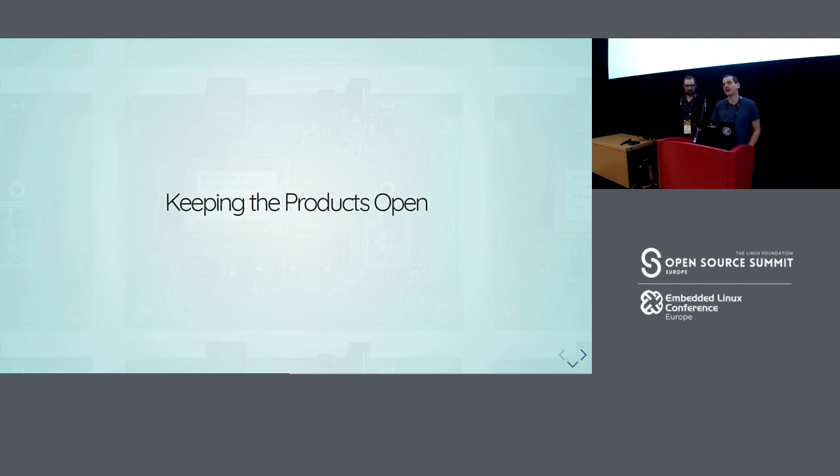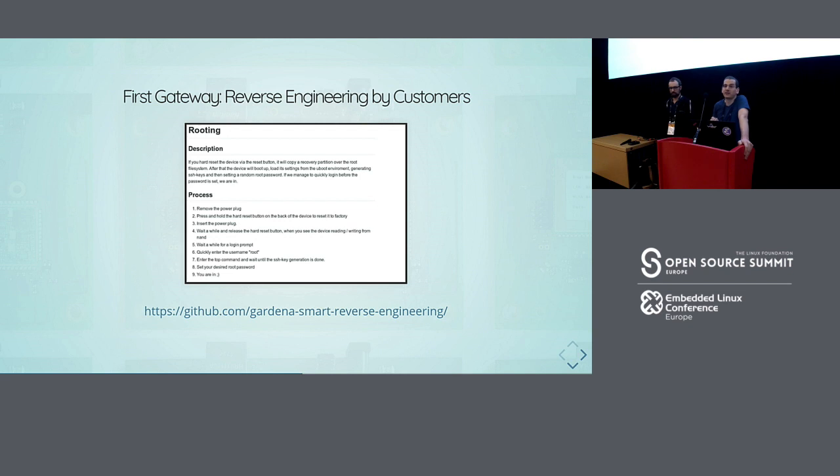That was the software side. We also want to keep the hardware open. For me, having open hardware means that if you buy the device as a customer, you should own it and have the right to log in and have access to it. Traditionally at Gardena, if we sell a device the customer owns it — so it should be familiar — but it was still a bit more difficult to convince Gardena that the hardware should be as open as possible. Originally on the first gateway we did not allow customers access — it was closed up.